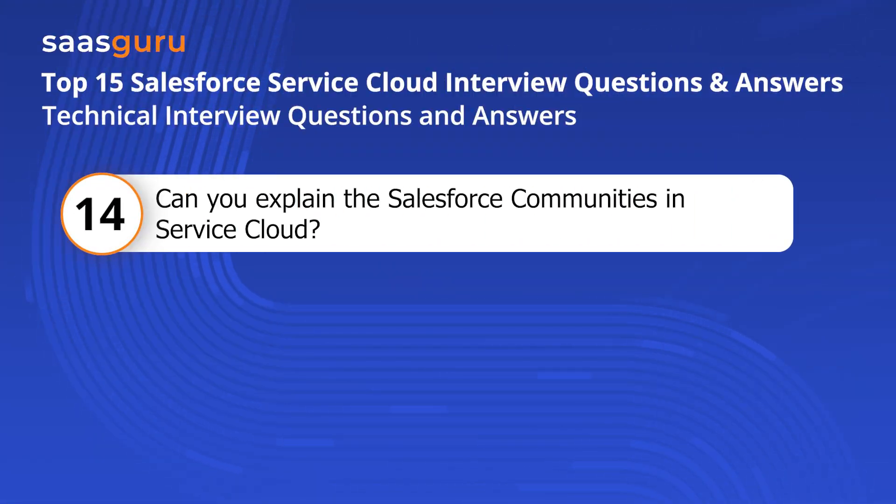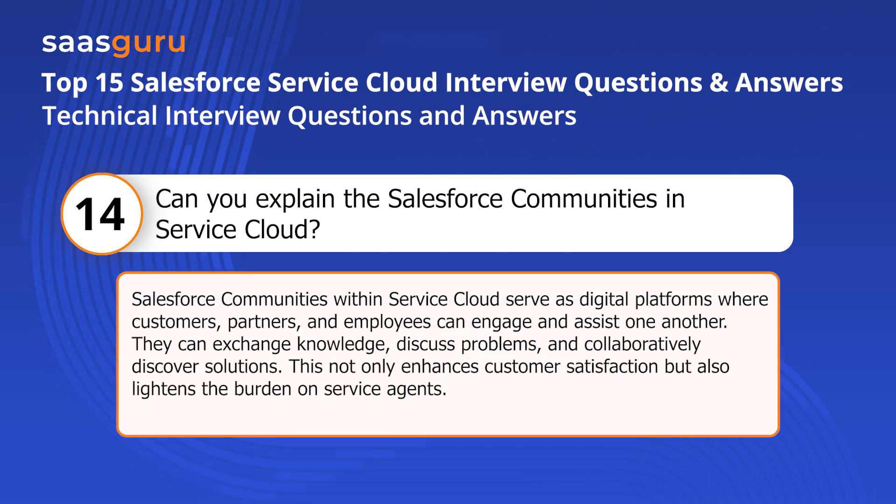Question fourteen: Can you explain Salesforce Communities in Service Cloud? Salesforce Communities within Service Cloud serve as digital platforms where customers, partners, and employees can engage and assist one another. They can exchange knowledge, discuss problems, and collaboratively discover solutions. This not only enhances customer satisfaction but also lightens the burden on service agents.